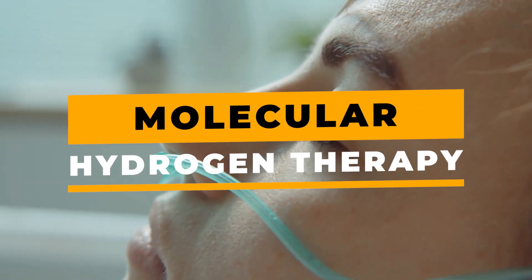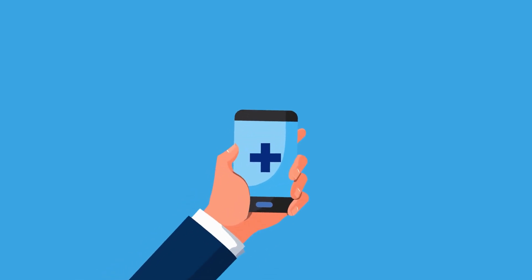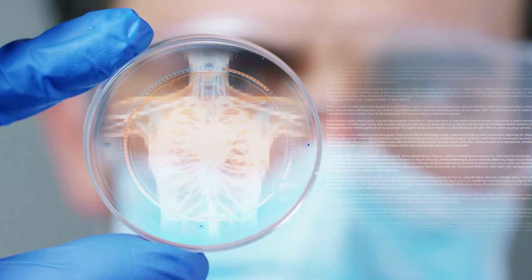Today we are going to discuss something that I am just now learning a lot about. We are going to discuss molecular hydrogen therapy. This is gaining a ton of attention right now for its potential health benefits, especially in reducing inflammation, improving energy, and promoting overall wellness.